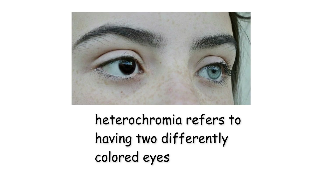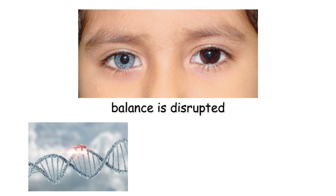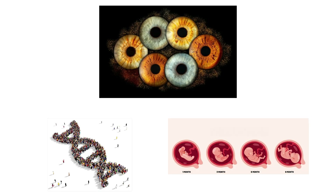Heterochromia refers to having two differently colored eyes or noticeable variations within one iris. In most people, melanin is distributed evenly. Heterochromia occurs when this balance is disrupted, usually due to minor genetic mutations early in development. While not adaptive in the same way as melanin-based colors, it reflects genetic diversity and developmental flexibility.